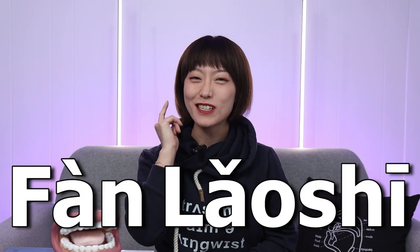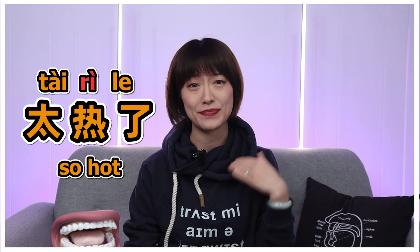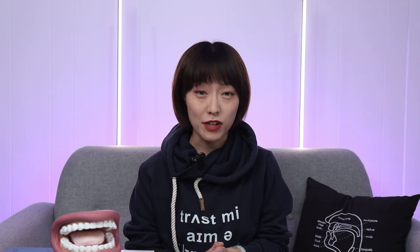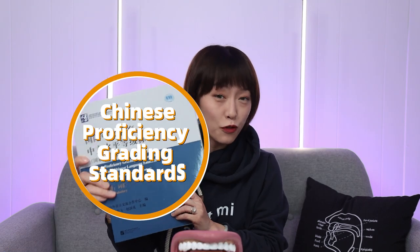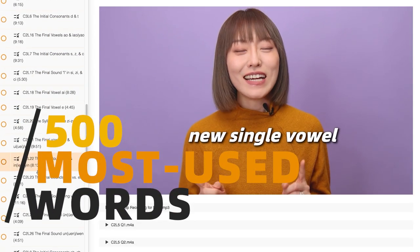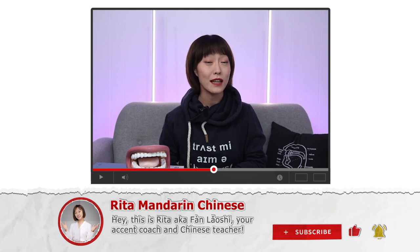Hello everyone, this is Rita, aka Fan Laoshin, your accent coach and Chinese teacher. After working with Mandarin learners for almost 12 years now, I've heard all sorts of mispronunciations, especially for some of the most used words. We may not talk about economics or politics every day, but there are hundreds of other words we use all the time that you definitely want to say correctly. All of the words I'll be talking about in this video are level 1 words according to the new Chinese proficiency grading standards. I actually cover at least 500 of these most used words in my pronunciation course. Make sure you subscribe to this channel and hit the little bell so you don't miss out on any Mandarin learning tips.